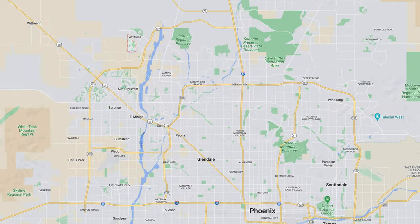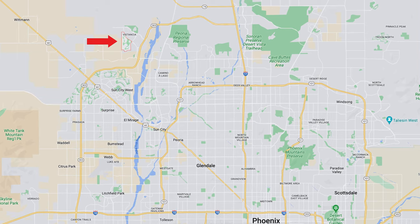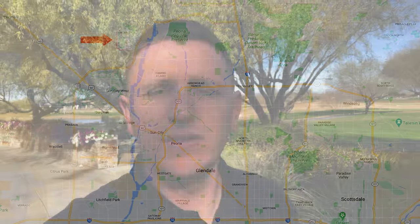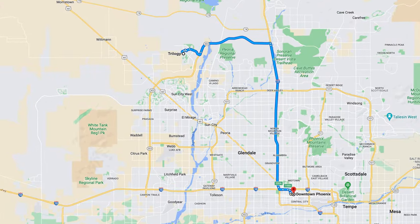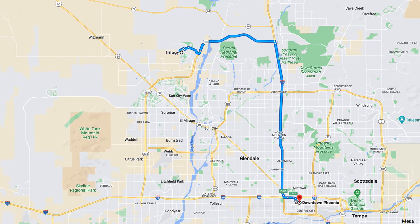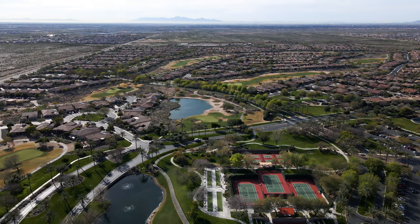For location, Trilogy is in northwest Peoria, which is very far northwest valley of Phoenix. Trilogy is an age-restricted community — 55 and older — and it's within the master-planned community of Vistancia. You're probably about 45 minutes to an hour to get to downtown Phoenix or the airport. Right outside the community is the Loop 303 freeway, giving you fairly quick access. Trilogy here is a Shea community.